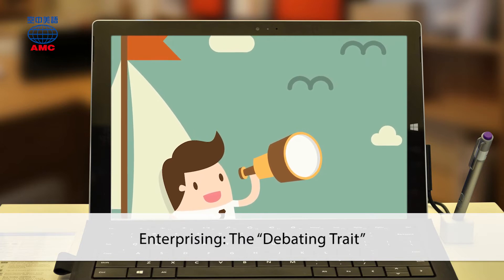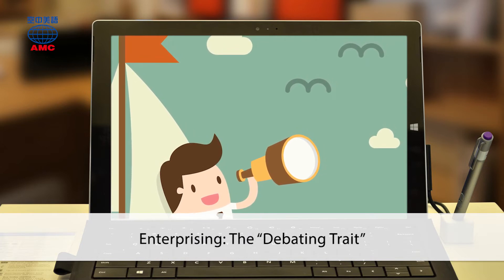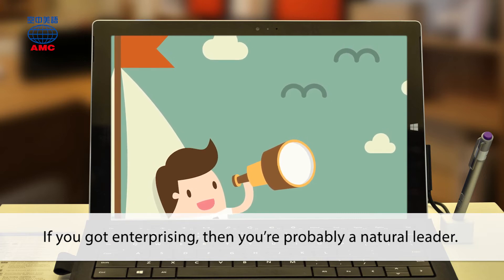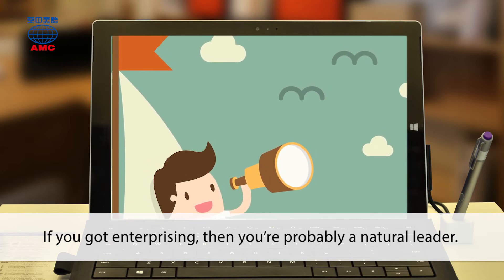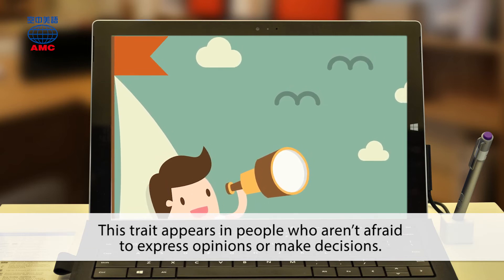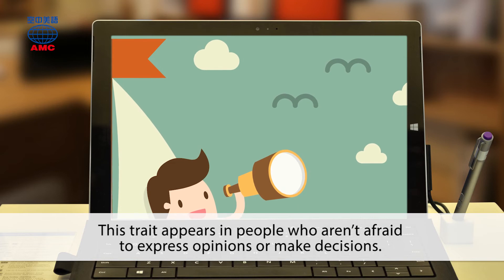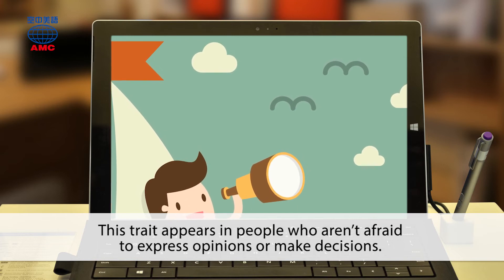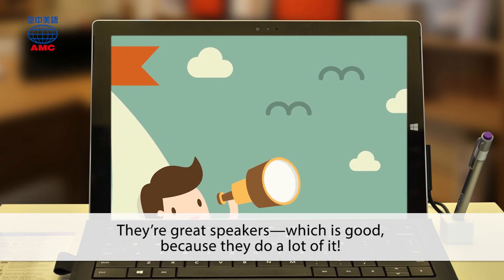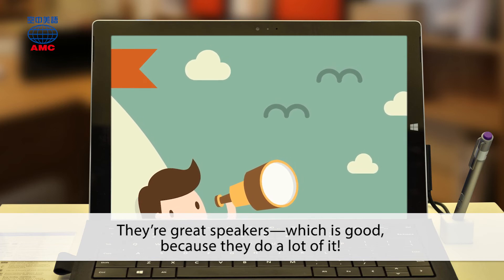Enterprising: the debating trait. If you got enterprising, then you're probably a natural leader. This trait appears in people who aren't afraid to express opinions or make decisions. They're great speakers, which is good because they do a lot of it.